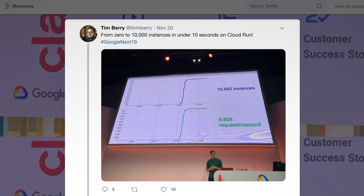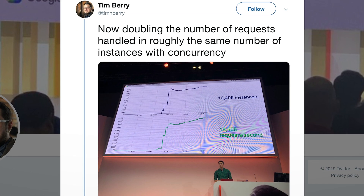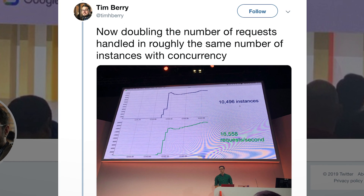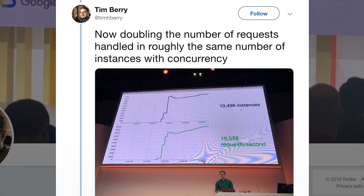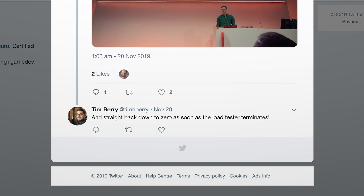Tim Berry caught the 'What's New at Serverless Compute' session at Cloud Next, and I think his series of tweets of the live demo really show you what's going on here. He wrote: 'From zero to 10,000 instances in under 10 seconds on Cloud Run.' And then: 'Now doubling the number of requests handled in roughly the same number of instances with concurrency.' Finally: 'And straight back down to zero as soon as the load tester terminates.' Now let me see the infrastructure you manage do that.